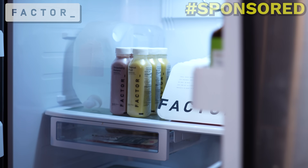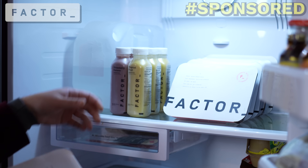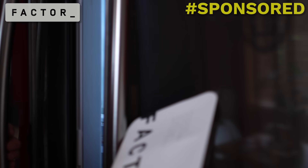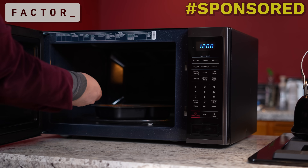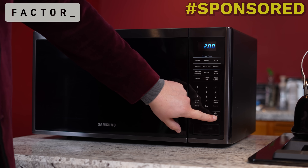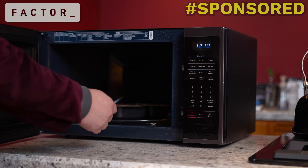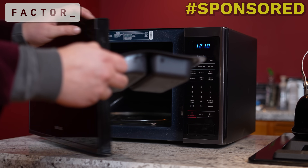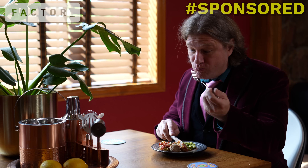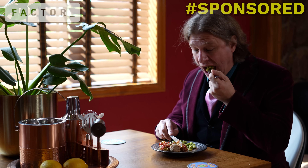This July, get Factor and enjoy eating well without the hassle. Simply choose your meals and enjoy fresh, flavor-packed meals delivered to your door, ready in just two minutes — no prep, no mess. Factor offers lots of delicious options each week to fit a variety of lifestyles, from keto to calorie smart, vegan plus veggie, and protein plus. Prepared by chefs and approved by dietitians, each meal has all the ingredients you need to feel satisfied all day long while meeting your goals. You can also add protein to select vegan and veggie meals each week.